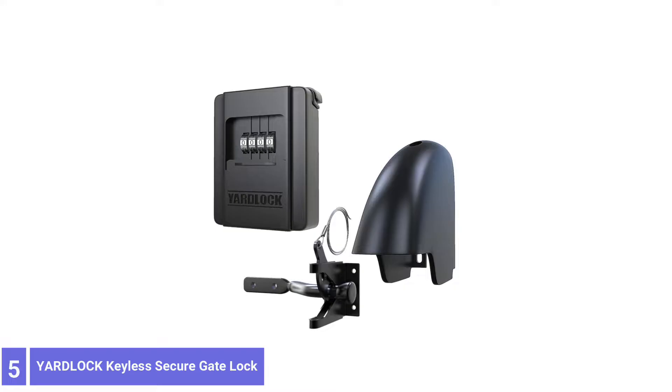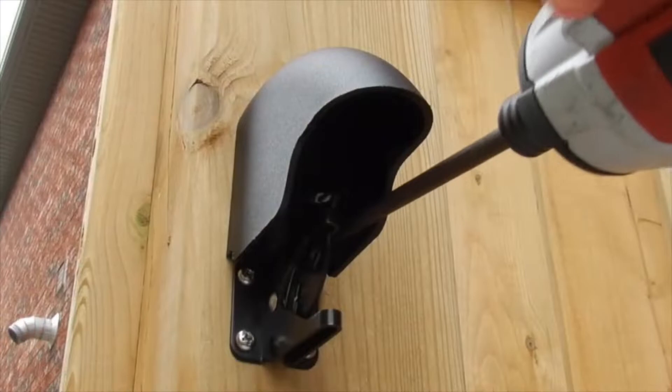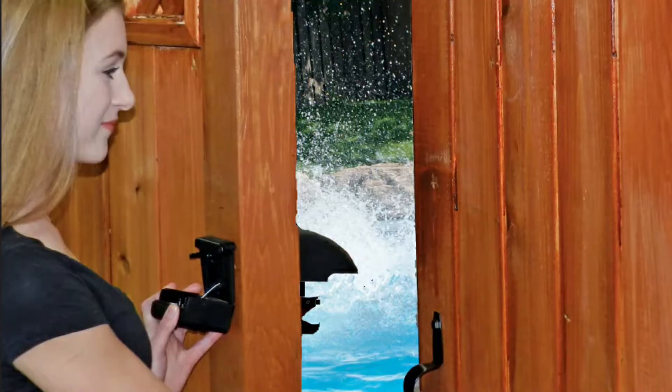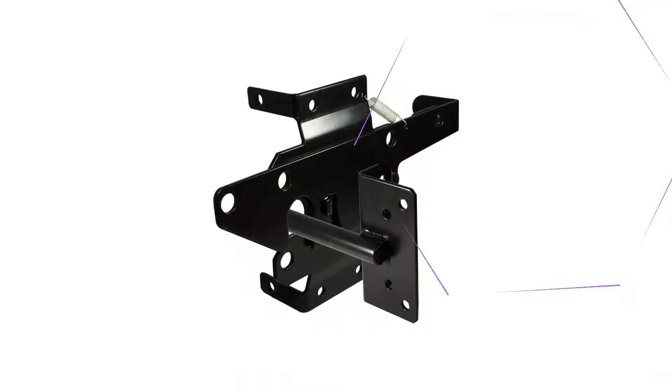Number 5: Yard Lock keyless secure gate lock. The Yard Lock gate lock features powder-coated steel for the latch, while the combination lock combines composite materials and zinc, providing years of weather resistance. This fingertip release latch features a combination lock on the outside, allowing users to unlock their gates from either side. Enter the code and pull down on the lockbox — a steel cable attached lifts the latch on the other side, providing secure access. A shroud covers the cable on the inside to prevent nefarious characters from defeating the lock.